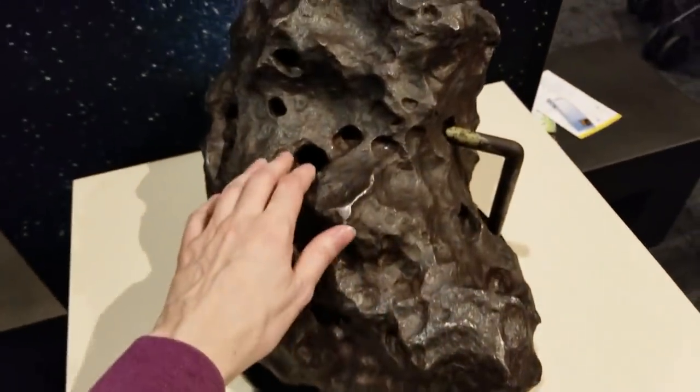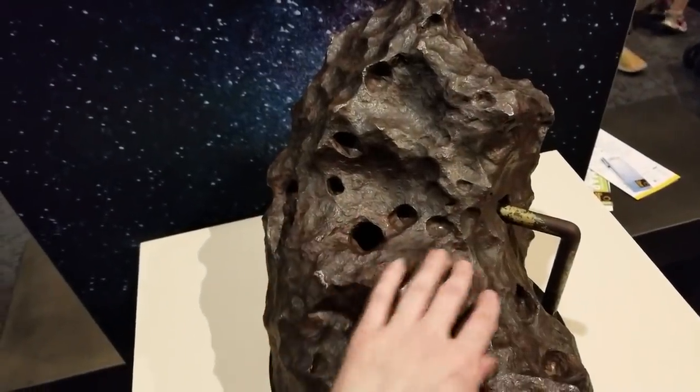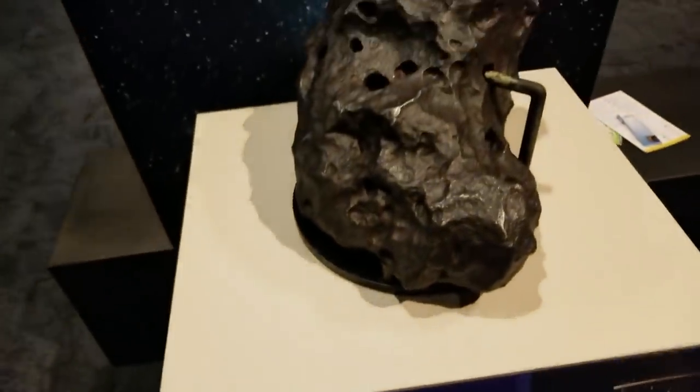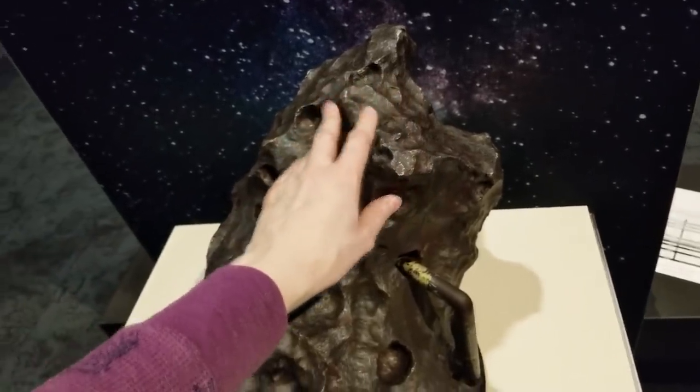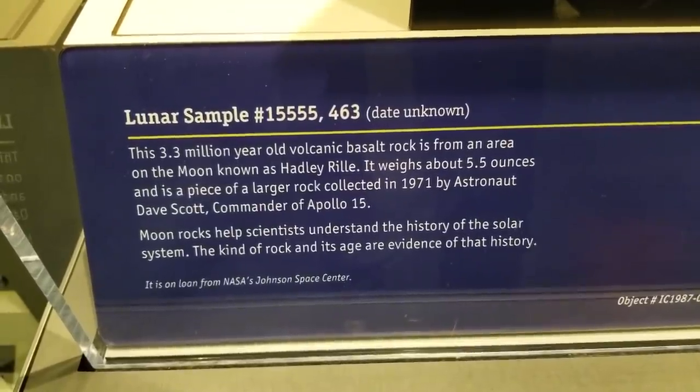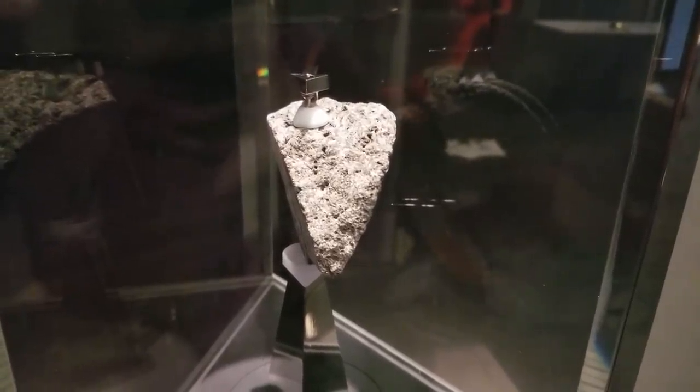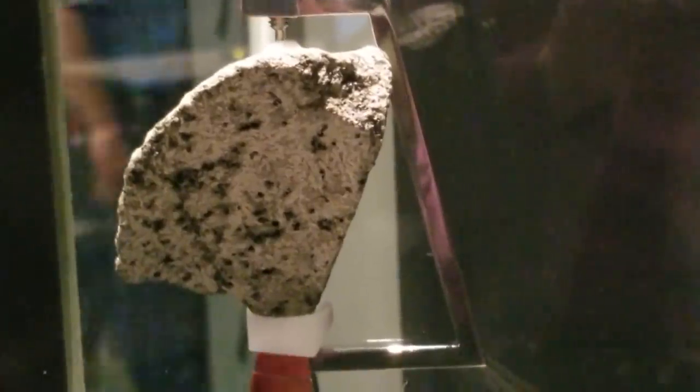Gonna touch the meteor. The oldest thing you'll ever touch — 4 billion years old. Touch the mojo. Courtesy of astronaut Dave Scott, Apollo 15. Genuine moon rock. It's been cut from a larger sample. That is moon rock right there — the real thing.